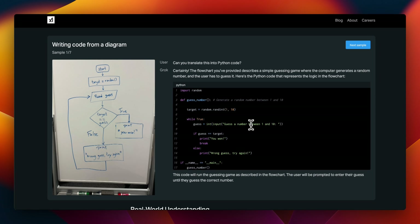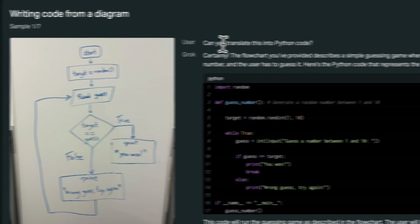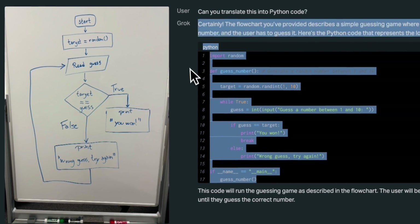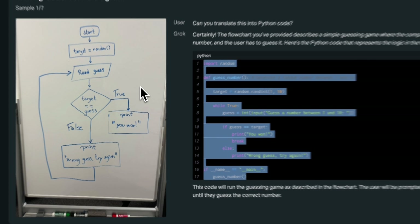Here are some of the examples they have shown. Here is a flow diagram, and they asked it to translate this into Python code. It's able to generate working Python code just by looking at what is in the image, which is pretty impressive, even though this is a relatively simple flow diagram.